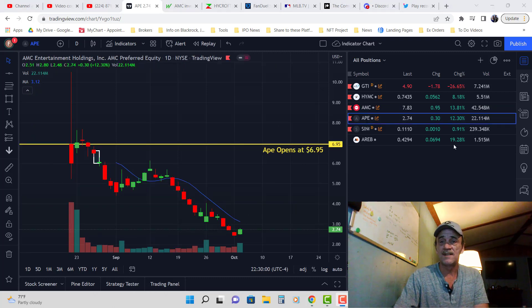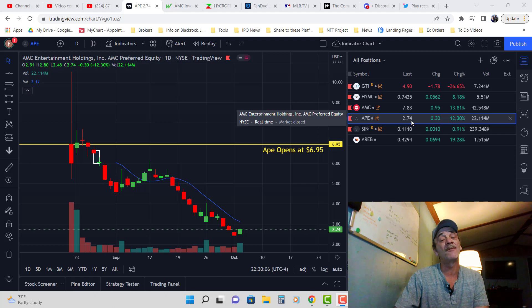Ape. We can see Ape closed up 12.30% today — up $0.30 to $2.75.